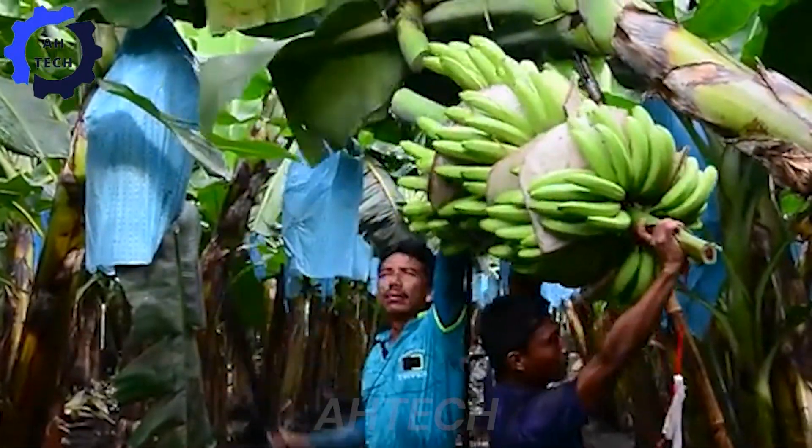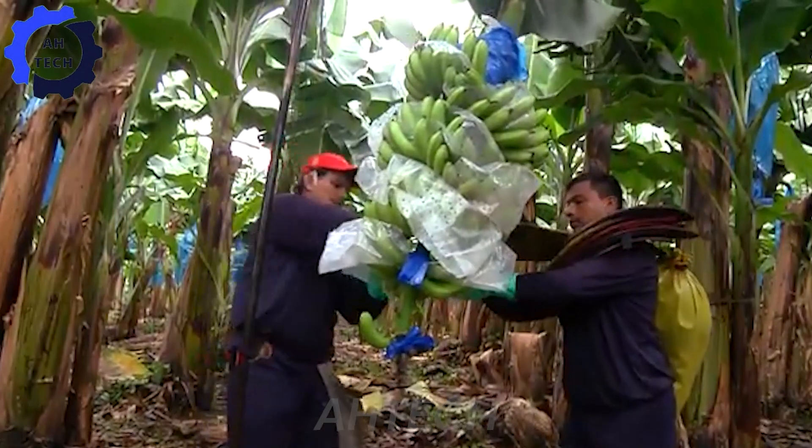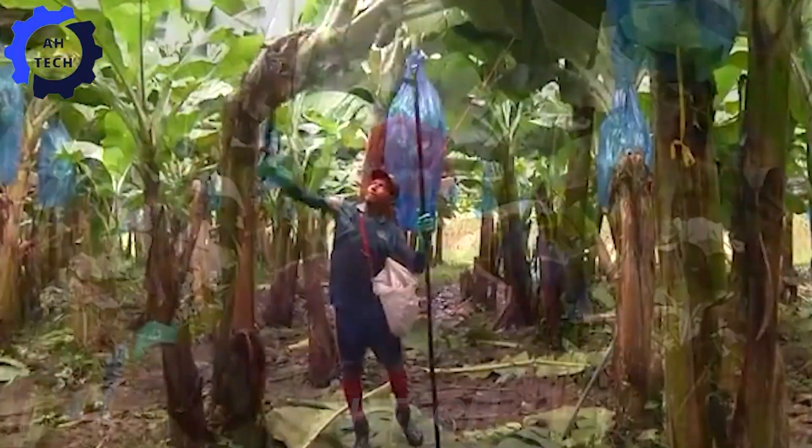With precision and care, our farmer carefully picks each bunch of bananas from the tree. This part of the process combines expert hands with the latest technology to prevent bruising and ensure the bananas are in perfect condition for the next steps.